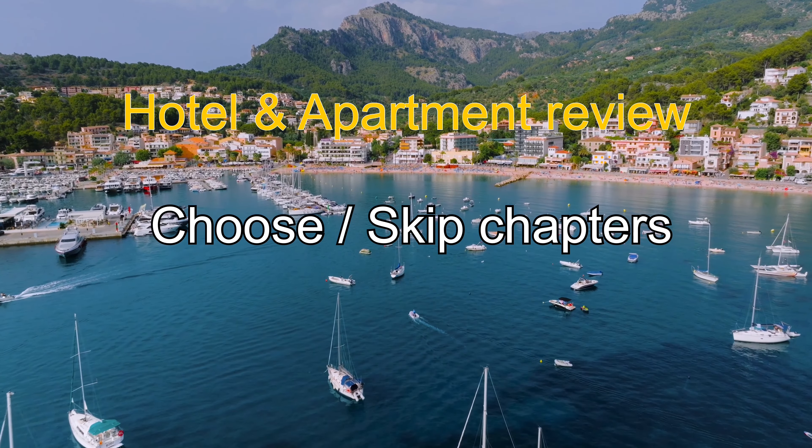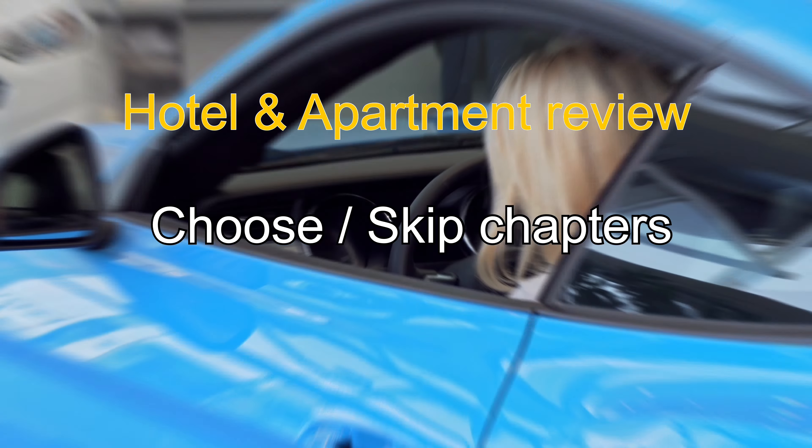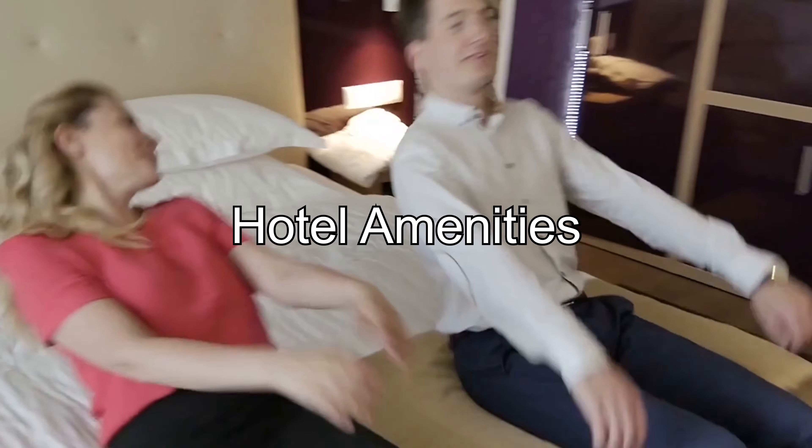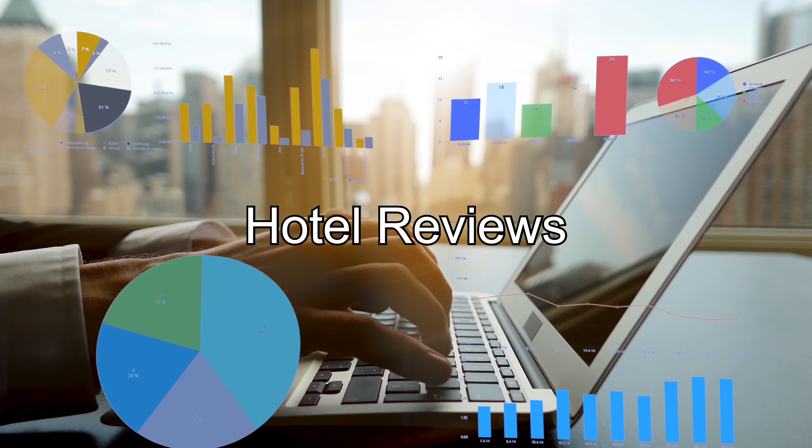Welcome back to my channel. Today we're diving into another fantastic option on the Costa del Sol, to find that sweet spot between budget and luxury by tackling that eternal travel conundrum. Stick around for some money-saving tips, what's to see and do, with nearby comparisons to make your stay unforgettable. If you're ready to navigate the world of travel choices, don't forget to hit subscribe. Let's get started.